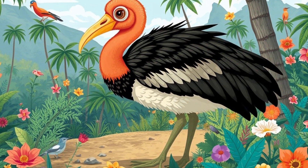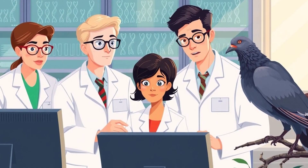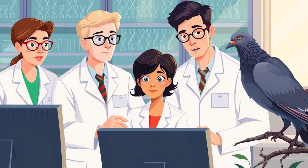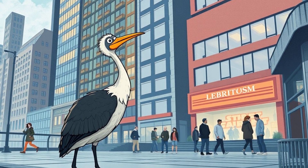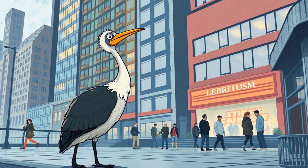The dodo, famous for its tragic extinction in the 1600s, might also make a return. Scientists are using gene editing to reconstruct dodo DNA from its closest living relative, the Nicobar pigeon. But would a dodo even survive in today's world? That's another big question.